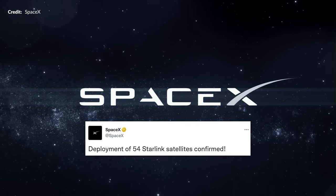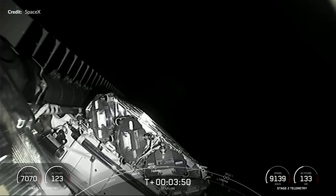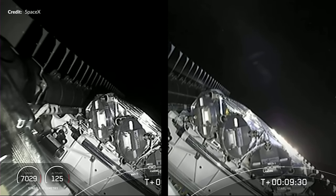What was still a little unknown was whether there were any notable differences with these satellites. They certainly looked the same as usual — just compare this one to the previous launch and there are no differences visible at all.